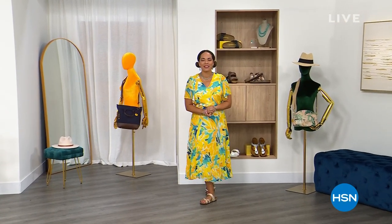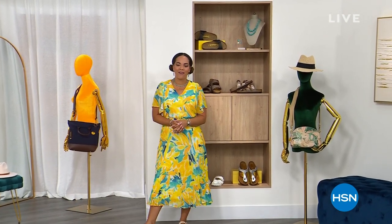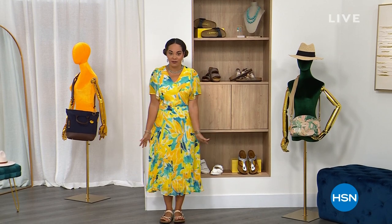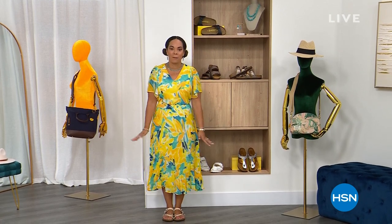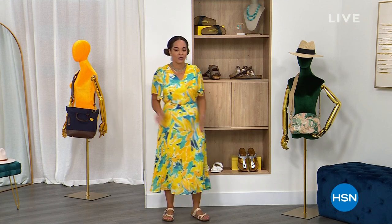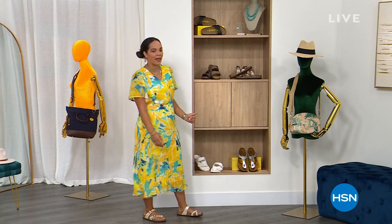Good morning, everyone. Happy Sunday. Happy Mother's Day. Welcome to HSN. My name is Nicole Hickel. I'll be with you for the next two hours. I feel like I'm ready for Mother's Day in this beautiful Anthony dress that we'll have next hour. And I'm comfortable because I'm in my Birkenstocks. If you've spent some time with me, I love my Birkenstocks, so just kind of showing you everything that we have.